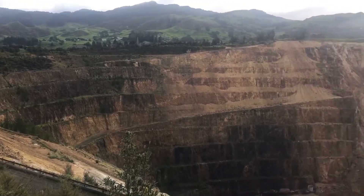Just behind me over here is the little sleepy town called Waihi. It's a gold mining area. And if you come and look over here you'll see what used to be one of New Zealand's largest open cast mines.